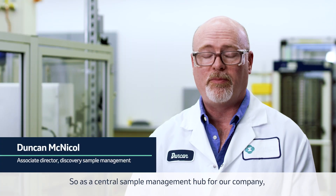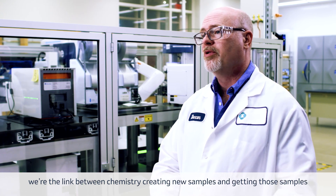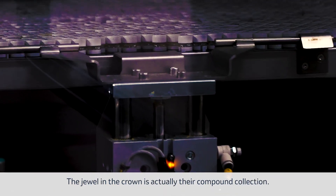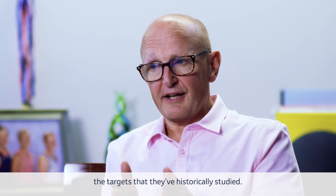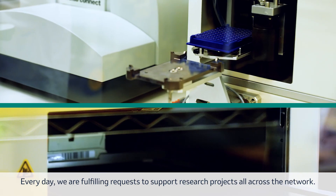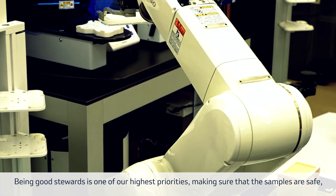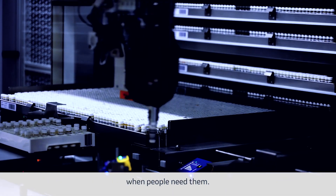As a central sample management hub for our company, we're the link between chemistry creating new samples and getting those samples into the hands of the biologists to run their assays. The jewel in the crown is the compound collection, which really represents the history of the company and the targets they've historically studied. Every day we are fulfilling requests to support research projects all across the network. Being good stewards is one of our highest priorities — making sure the samples are safe, maintaining their integrity, and ensuring they're available when people need them.